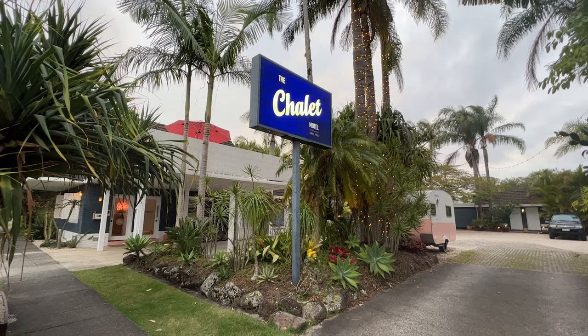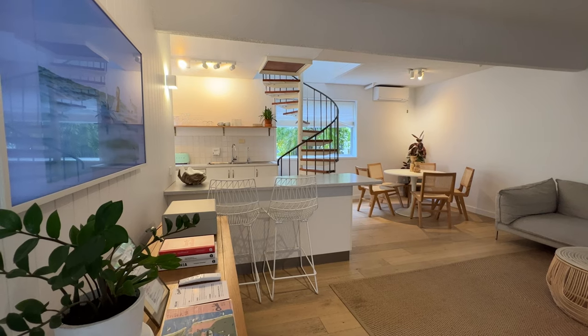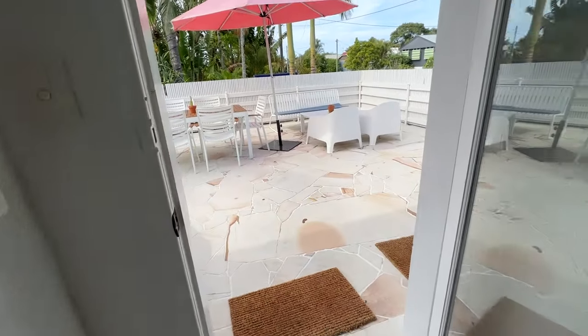So we're staying at the Chalet Motel in Brunswick Heads and it's huge — we've got a whole space to ourselves. When you go up the stairs there's three bedrooms, one bathroom, and we've got our own patio, which is great!